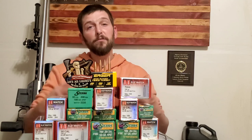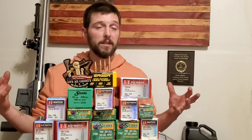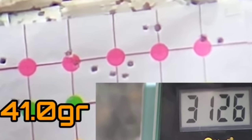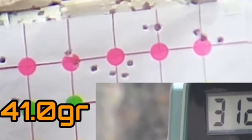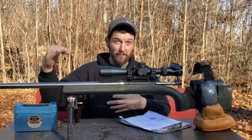If you guys followed the load development video I did a while back, in that video we developed a load strictly for ELR in my 6mm Creedmoor — that was the purpose for that load. I've shot that same load in several different videos since then, and it actually is a great load that performs at any distance, but it was developed with the purpose of being able to shoot out to extreme distances, and we've been extremely successful with that.